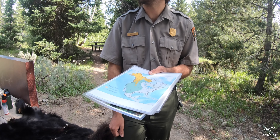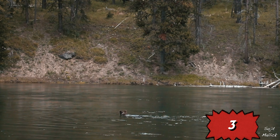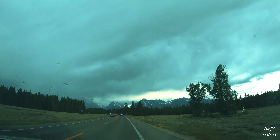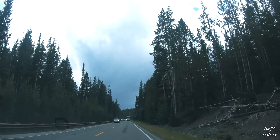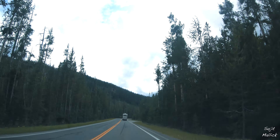Grizzly bears don't exist there anymore. We saw bears not once but thrice. We were back on the road driving towards Yellowstone. Yellowstone National Park is the first national park in the US and also widely known to be the first national park in the world. This is a beautiful drive — this reminds you why the US is famous for road trips.